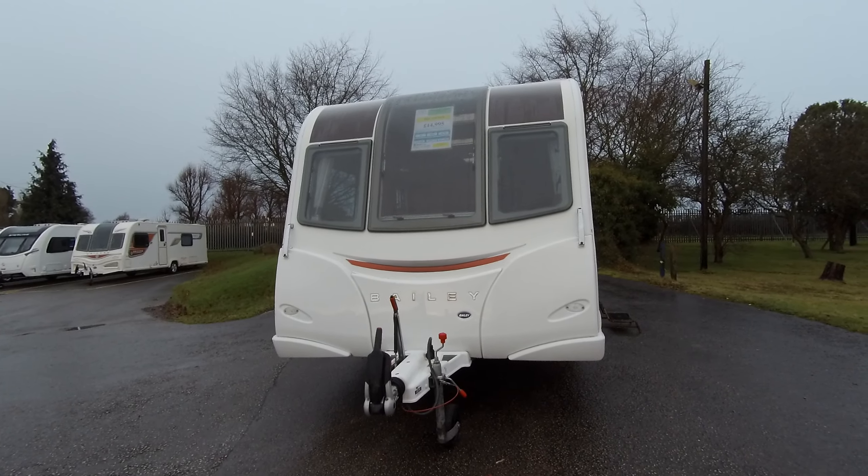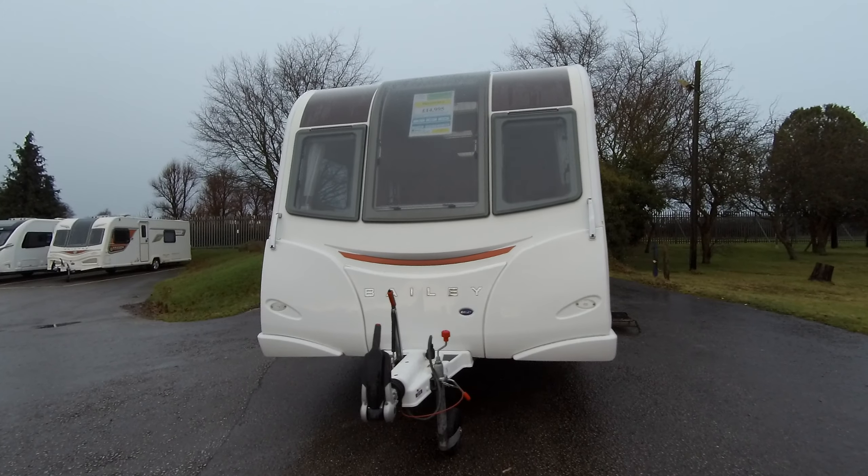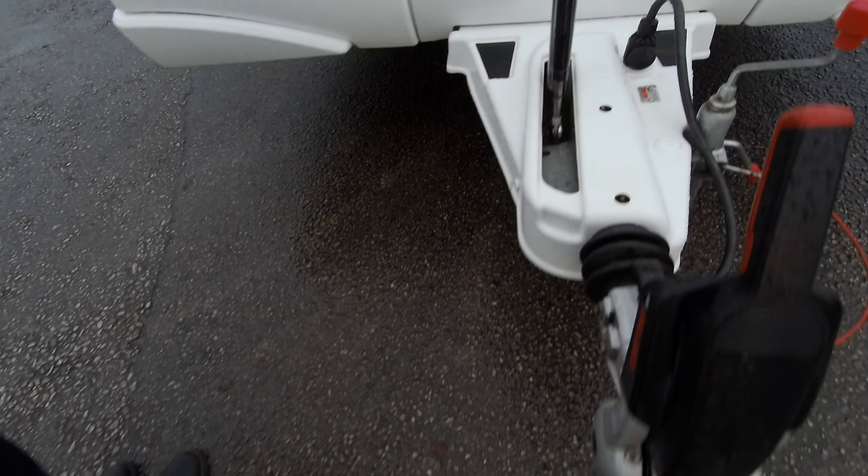Here at Donay Mott Leisure Kingdom we've got the Bailey Unicorn Valencia. This is a 2015 model. We can see on the A-frame it's got ATC and it's got an Elko stabilised hitch head.